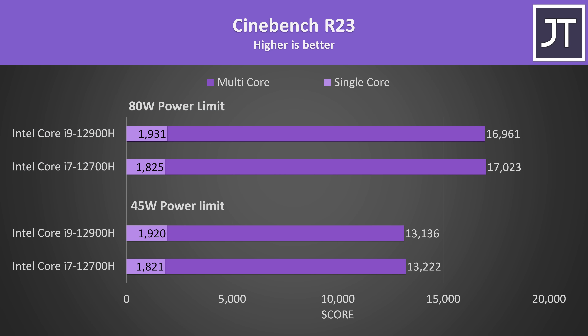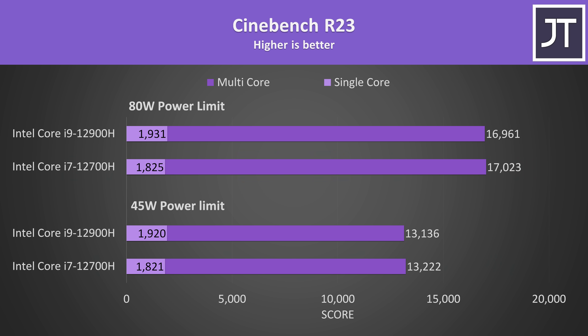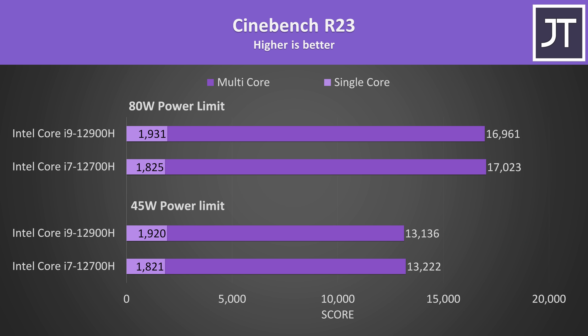Here's how Cinebench was actually scoring. The i7 was ahead in the multicore score at both power limits, but again this is a super small difference and well within the margin of error. This shows that in multicore workloads the differences between the i7 and i9 are basically nothing. Check out the single core scores though — the i9 was around 100 points higher than the i7 because of the higher single core boost speeds. We're talking about less than a 6% increase, but it's definitely more measurable compared to the multicore difference.